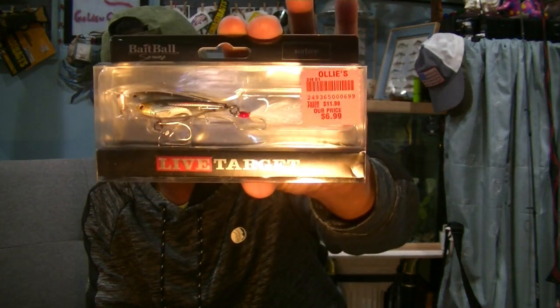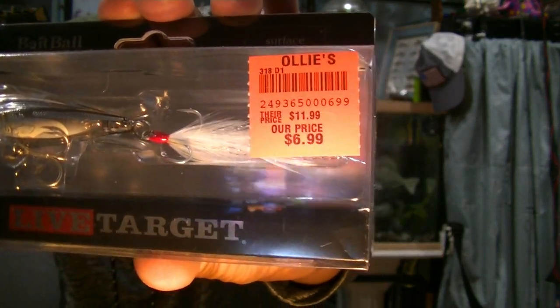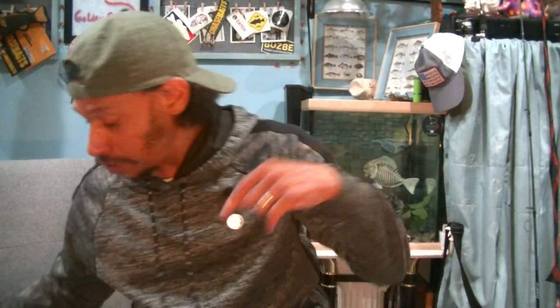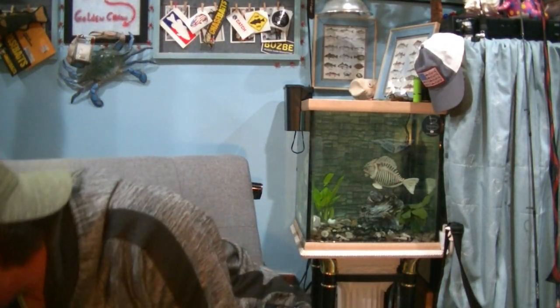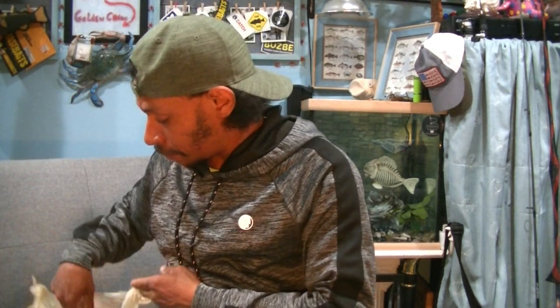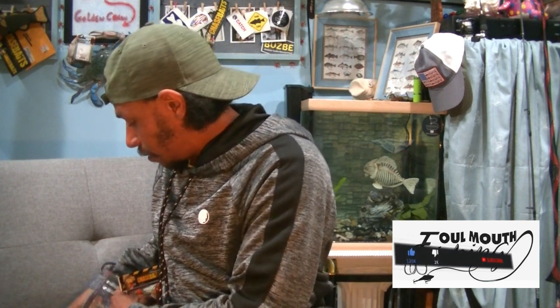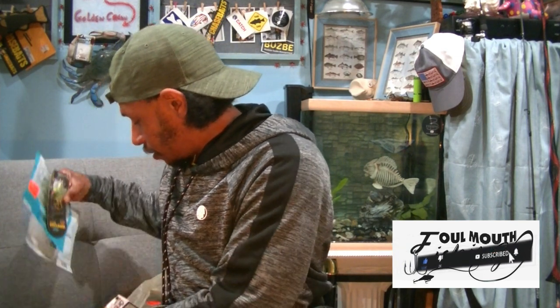I've got a Live Target popper in the bait ball — the Live Target bait ball surface popper. This one is in silver smoke with that white feathered treble. A few of these things I'm showing you are certainly going in that Christmas in July giveaway, but that's for me to know and you to find out because there's going to be a lot of stuff that you might not realize ends up in that giveaway.